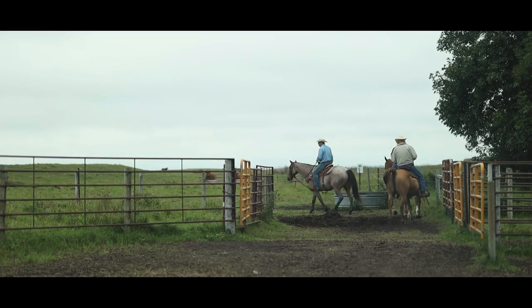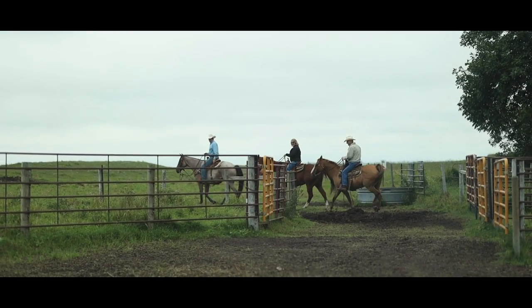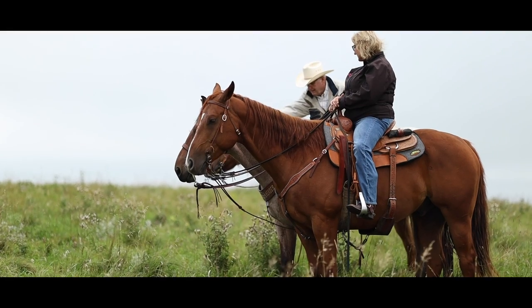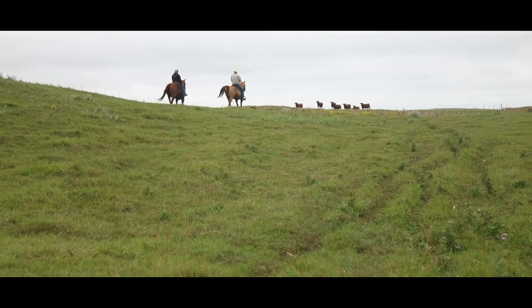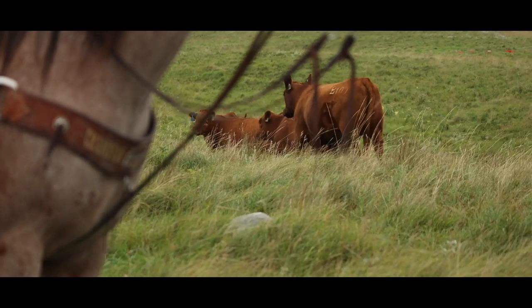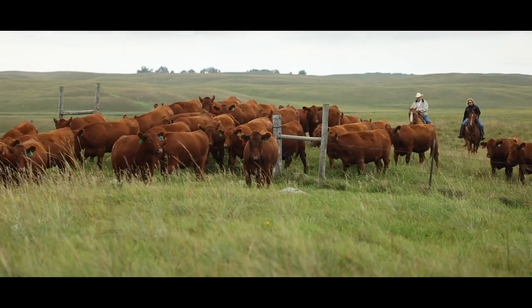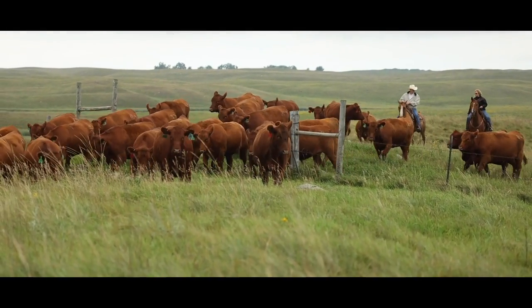The cattle I truly enjoy, the horses even more so. Just like this morning — a cloudy, cool morning — horses are feeling good, cattle are feeling good. You go out in that pasture and there are places where the grass is belly deep on those horses, and to see the cattle just content and happy — they're not wild, they're not hungry. They are so content out in the pasture.